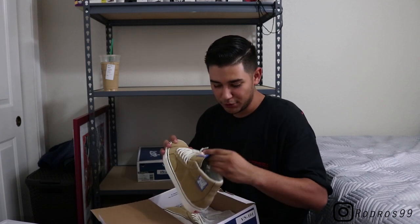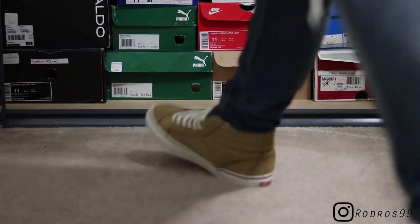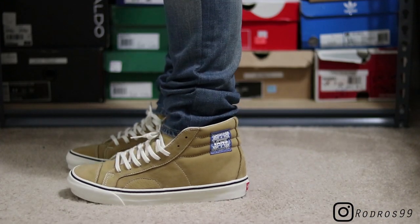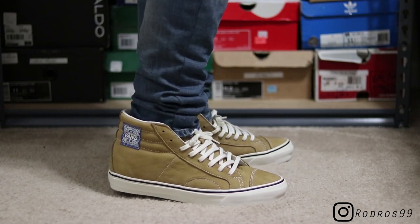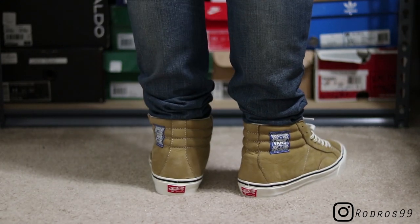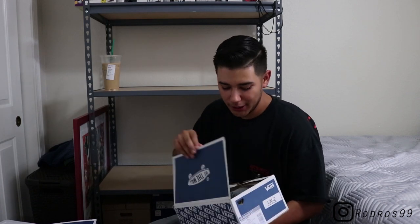On to a newer pair — Vans Vault box. If you've checked out my recent pickups, these are the Vans Style 238 LX, which is pretty much like a skate high but without the stripe. Got a blue Vans patch on the upper part of the shoe and on the tongue, and some little patches on the toe cap. I call these the Cali Tims. Got these for about 50 bucks.